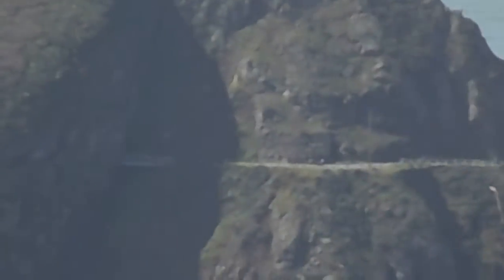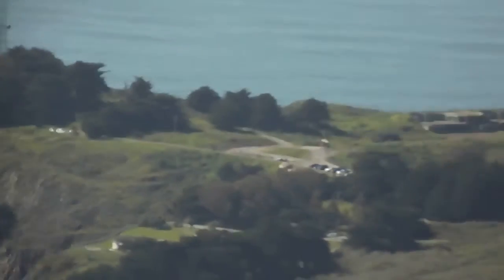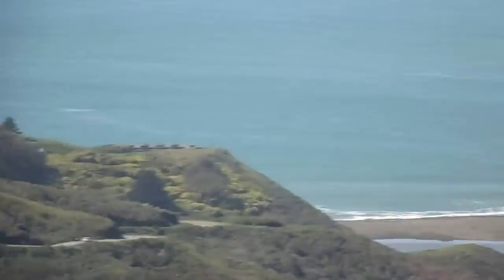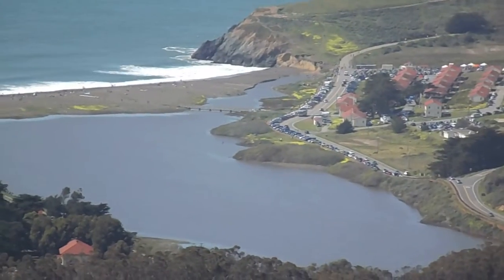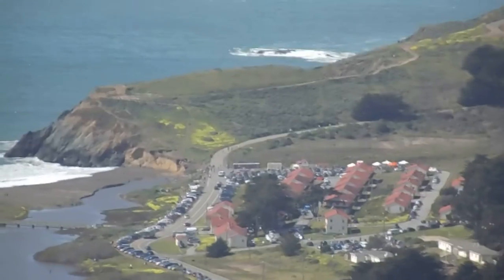Back to Rodeo Beach. There's Rodeo Beach, and there's Rodeo Lagoon — it's right beyond the beach. And there's housing there.